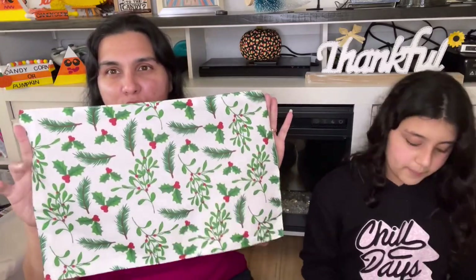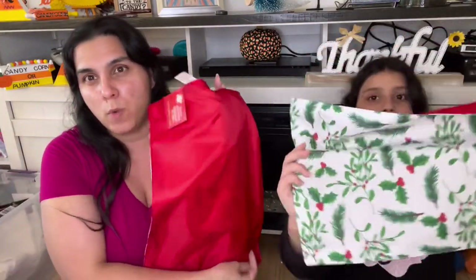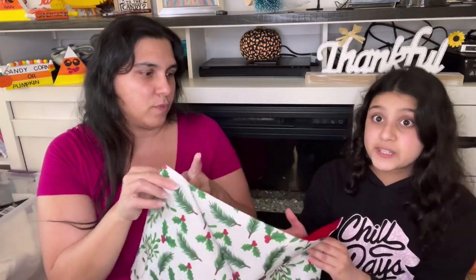You saw me do a placemat for fall — I'm going to do one for Christmas the same way. We're going to make them into pillows. The background is really cute. If you want red pillows, go ahead and do these. We saw they were coming out with more than just this one, so we're on the hunt. They are silver snowflakes, and I love that winter theme. I think there's a chalk placemat too.